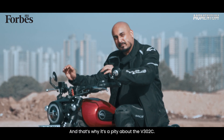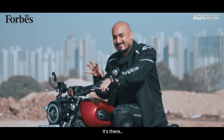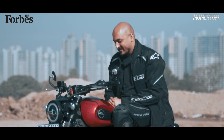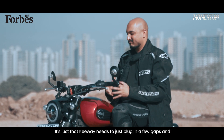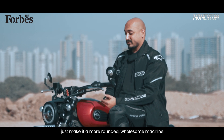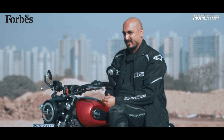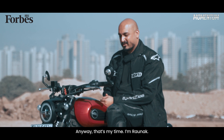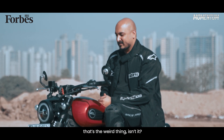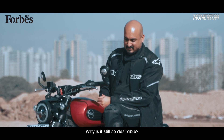And that's why it's a pity about the V302C. It's there — the fundamental ideology behind it is sound. It's just that Keywave needs to plug in a few gaps and make it a more rounded, wholesome machine. Anyway, that's my time. I'm Ronak, this is Forbes India Momentum. And that's the weird thing, isn't it — why is it still so desirable?